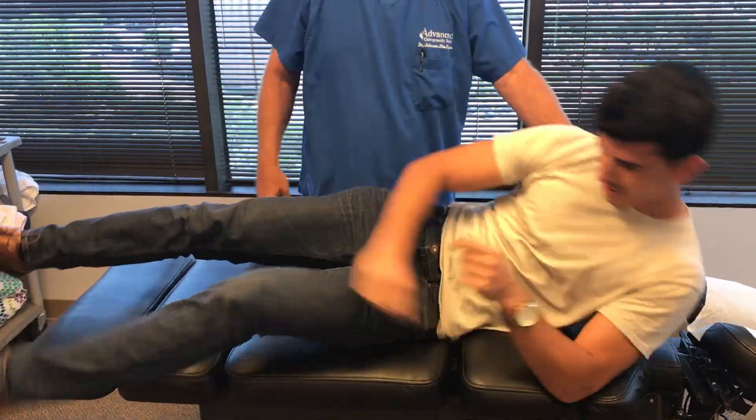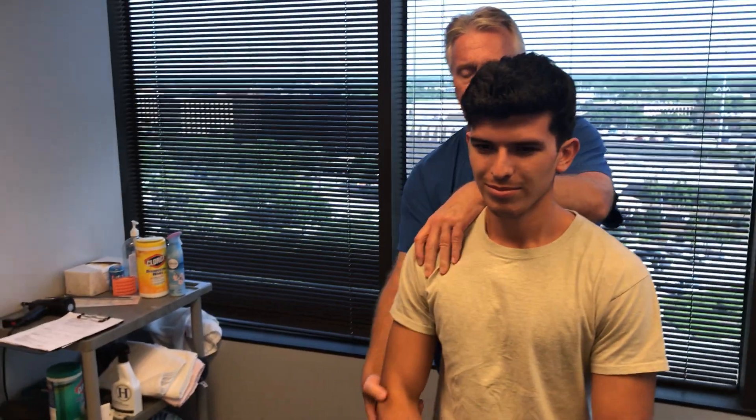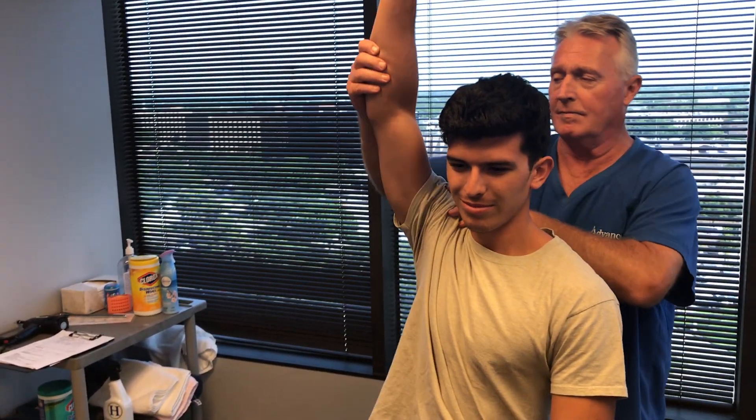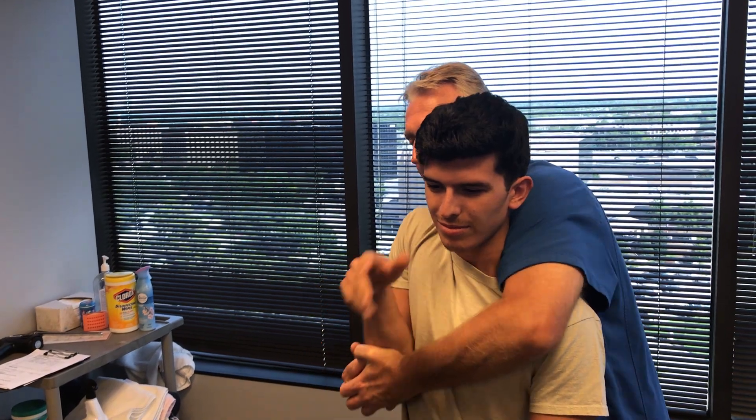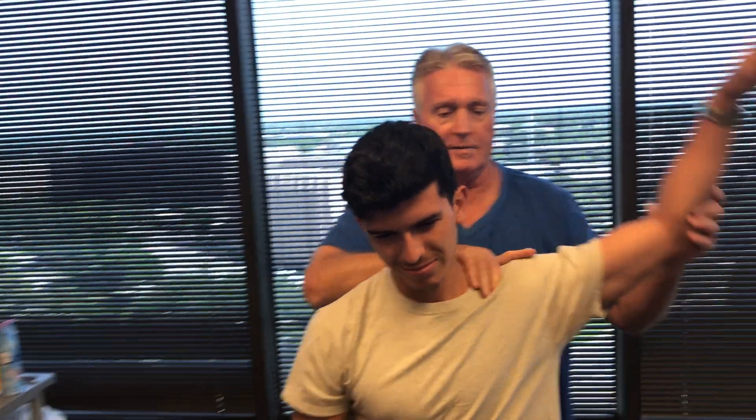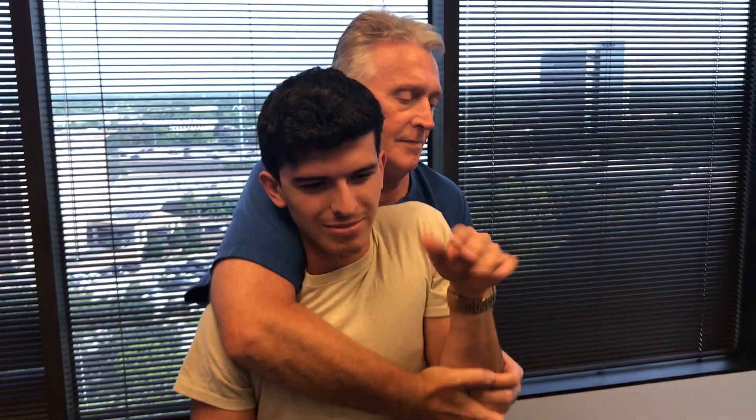Okay, let's sit you up and face that way please. Sit up and face that way — there you go. Good. Get up sideways — that was good. I bet you didn't know your shoulders were out that much, huh?